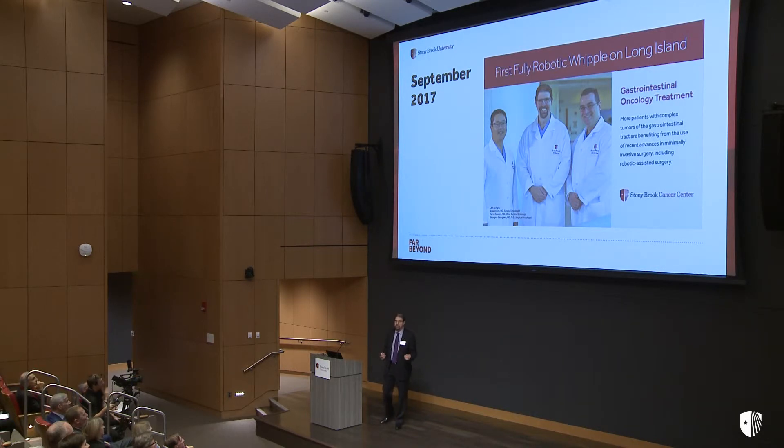I'm pleased to say that last year, our team performed the first robotic Whipple operation here on Long Island. And since then, we've continued to perform numerous operations, all with excellent outcomes.